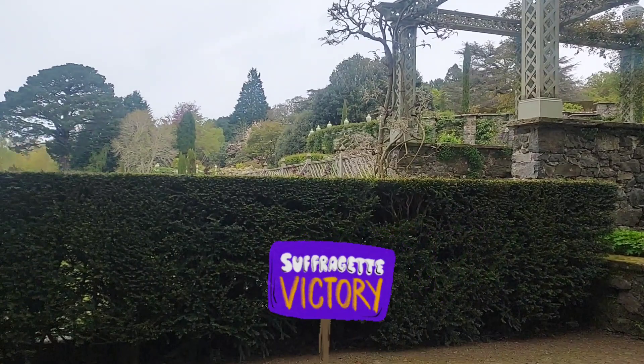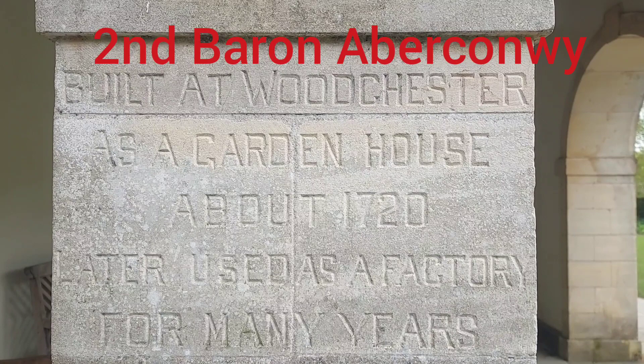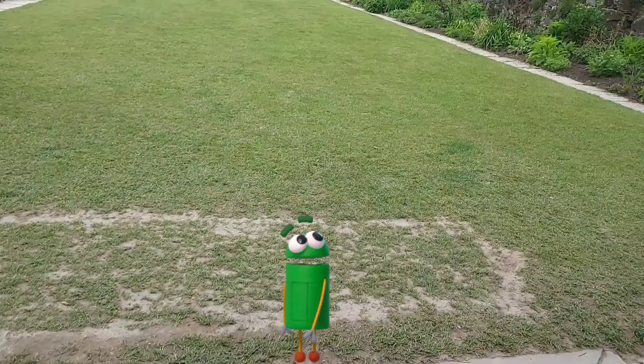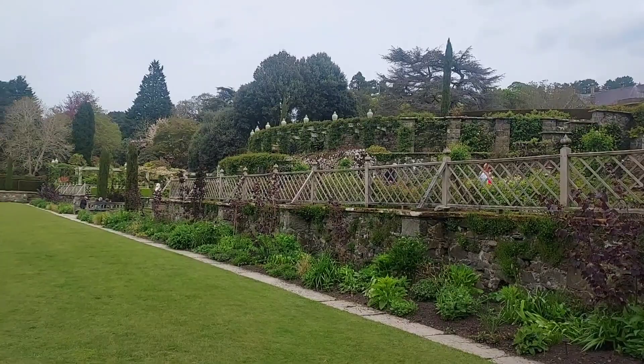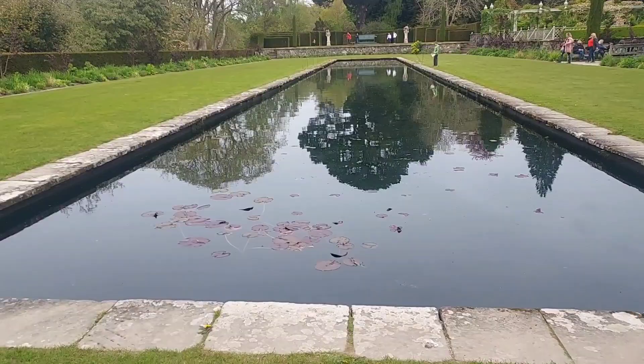She was also a passionate gardener and inspired her son, Henry McLaren, second Baron Aberconwy, to whom she entrusted the care of the garden in 1901. From 1905 to 1914, Henry oversaw the completion of the five terraces here. This was a massive earth-moving project done by men without machinery, which involved levelling the hillside and building granite buttress walls, which provided protection for tender plants being introduced to the garden from overseas.